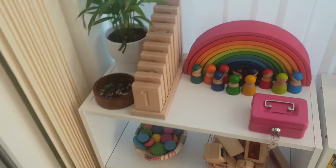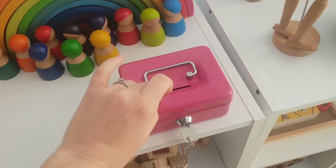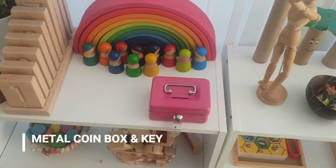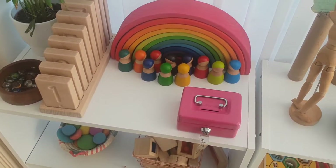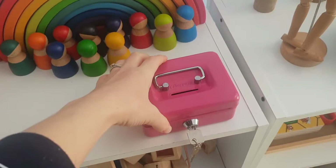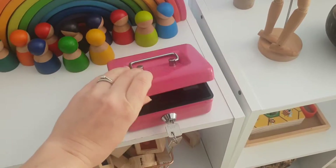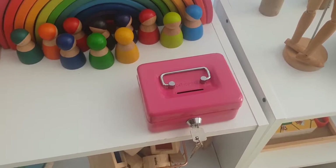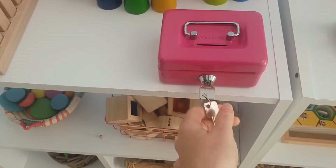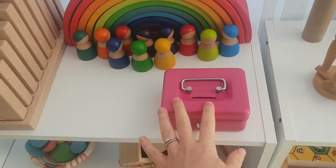We've got this coin box here with a little key. I started using this a long time ago and then put it away for a while. If your child is younger than about two, they can use it for opening, closing, and filling — taking the insert out and putting it in, and attempting to put the coins in. As they get older they'll learn the turning of the key and how to put it in and out, so you can use this from a really young age right up to two or three years old.